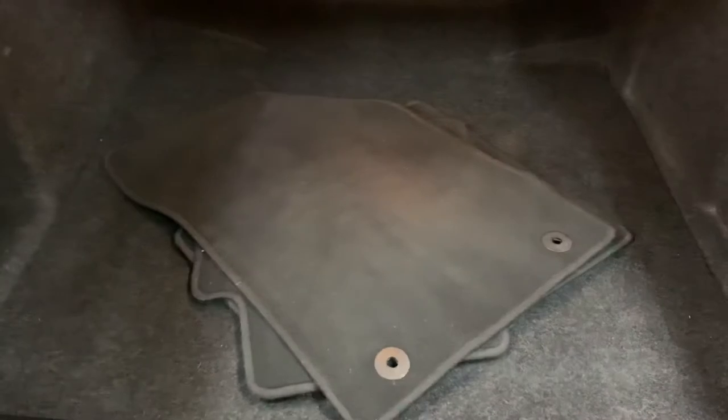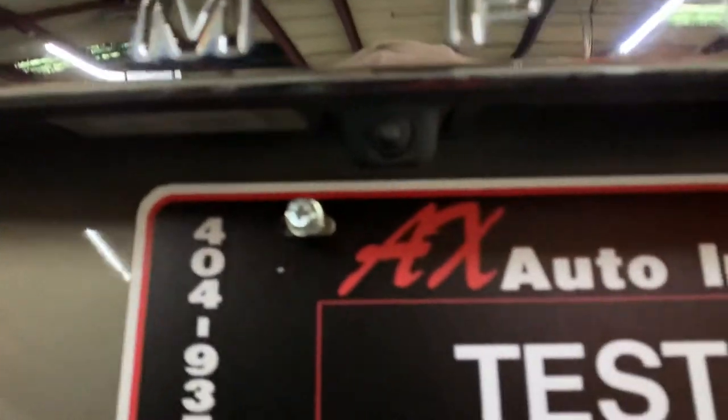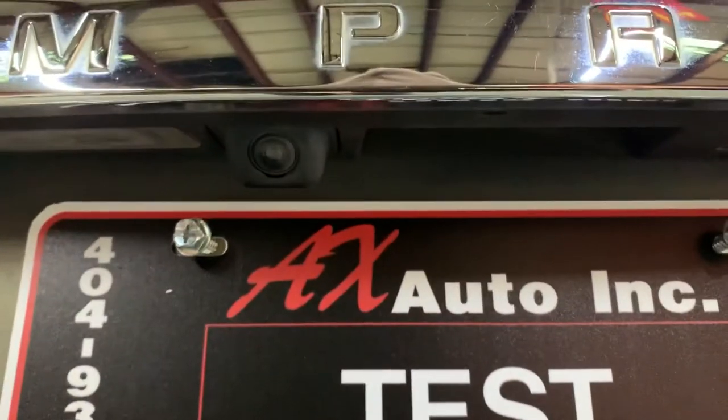Let's open the trunk. Back here in the trunk you do have your mats — mats are going to be included. You have your backup camera right above the plate in pretty good shape, pretty good condition as well. And you have your backup sensors there.